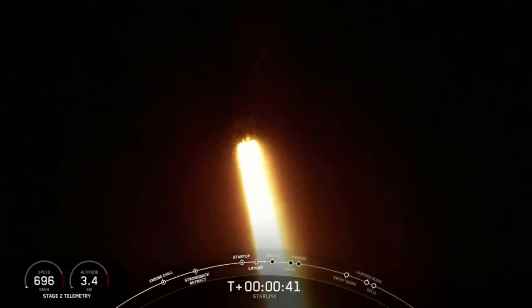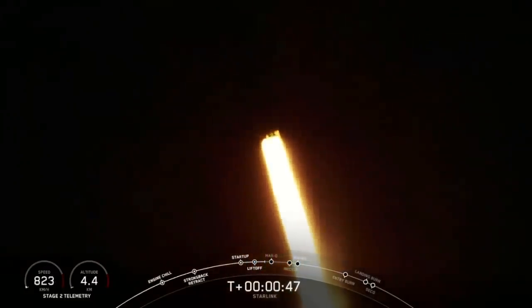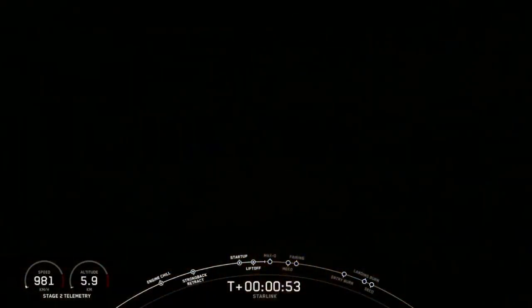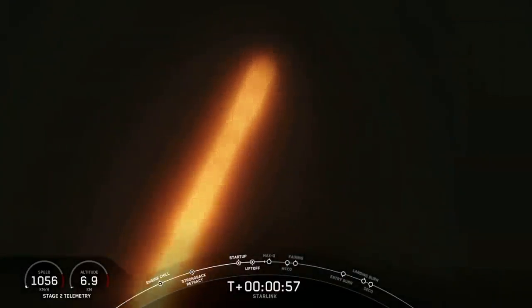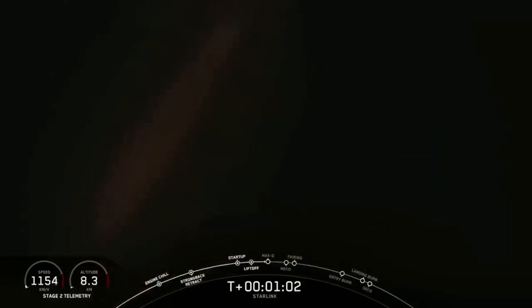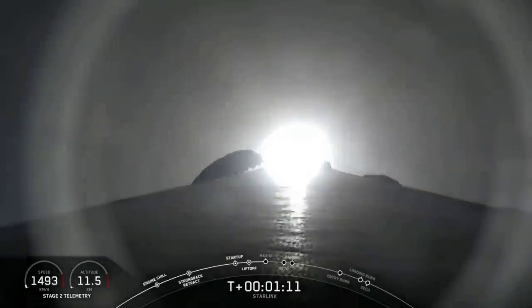We are T plus 40 seconds into flight and Falcon 9 has successfully lifted off from pad 40 at Cape Canaveral Air Force Station, carrying our Starlink payload to its targeted drop-off orbit. Moments ago we did throttle down our engines in preparation for Max-Q — the maximum aerodynamic pressure, which is the largest structural load that the vehicle will see. That's coming up here in a few seconds.